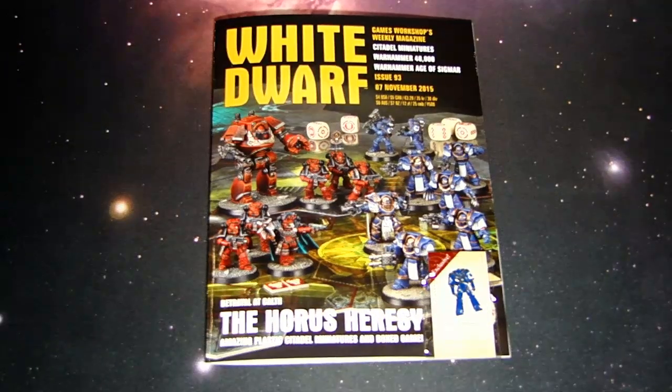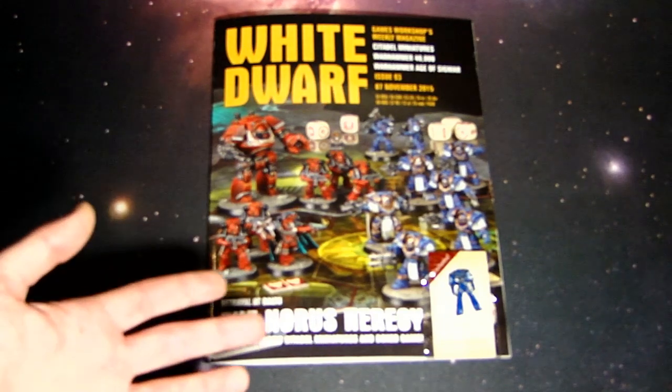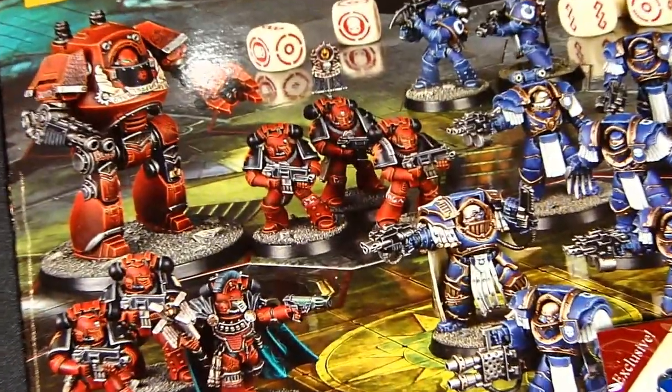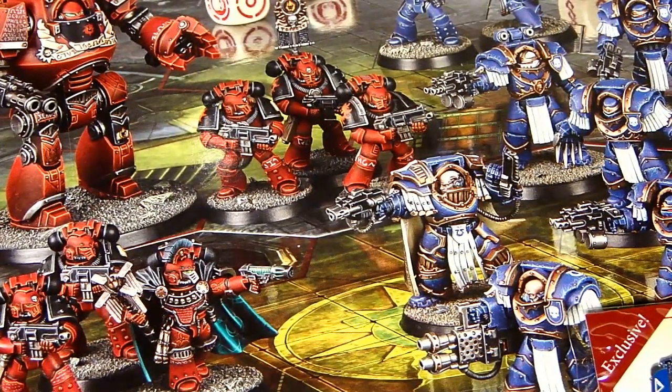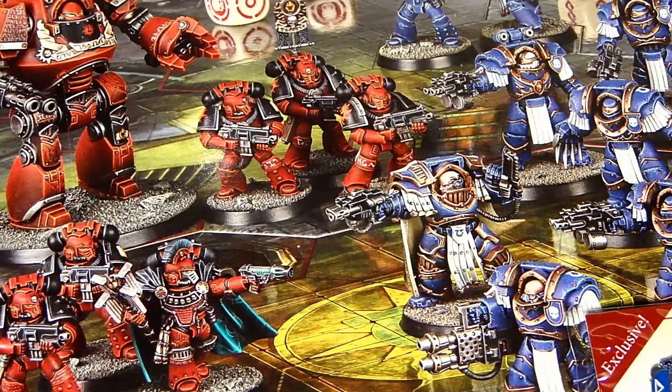I just wanted to talk for a minute about what's going on at Games Workshop, because they're really making some good moves lately. I did a rant video earlier this week about how the Calth book with the towel — along with Space Marine rules — was a really good deal. Now we're hearing that this whole new Age of Darkness / Horus Heresy thing might be its own product line to replace Lord of the Rings or The Hobbit, which they've had for 15 years.